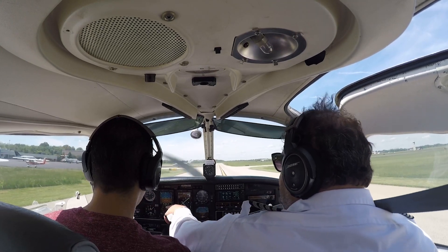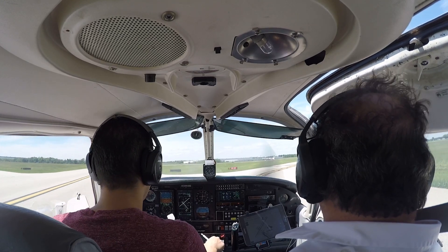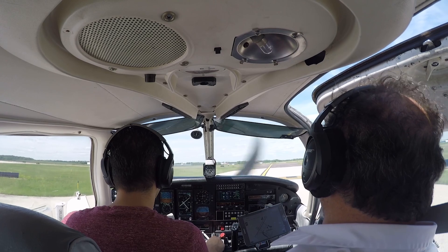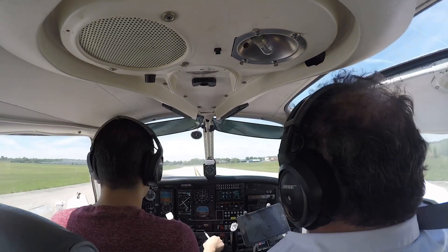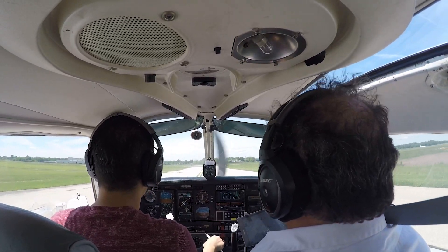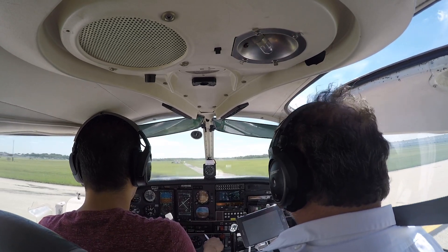This guy is working, yeah. We'll do the run-up somewhere over there, 10 sharp left over it.